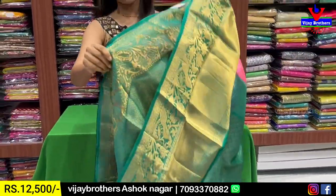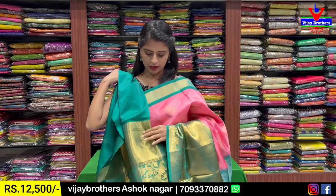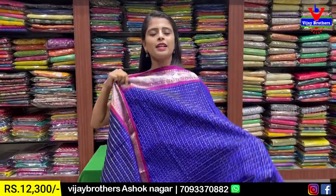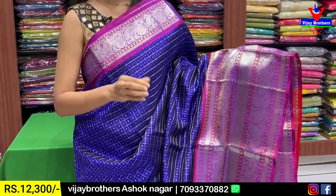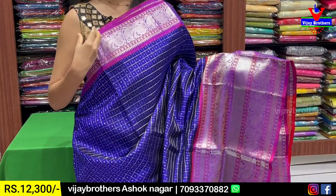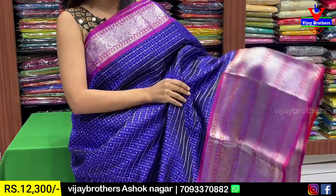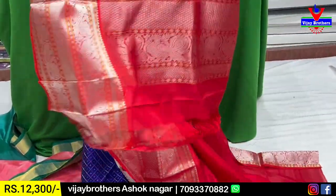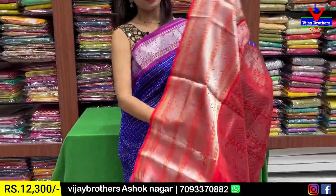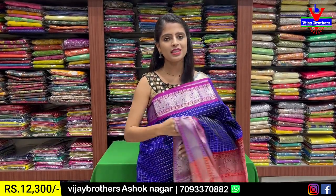Tassels are attached. The blouse is shown within the saree — a contrast blouse pattern. Price: ₹12,500. Next combination is blue with red color combination — an evergreen combination. Both sides have borders. Contrast red blouse. Price: ₹12,300.